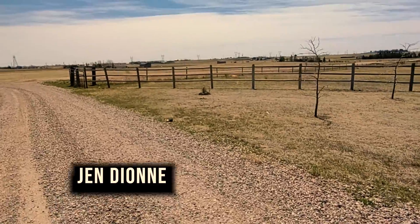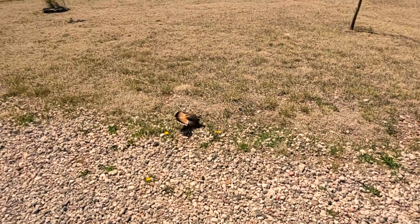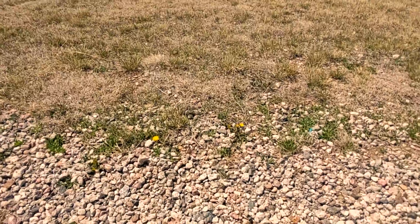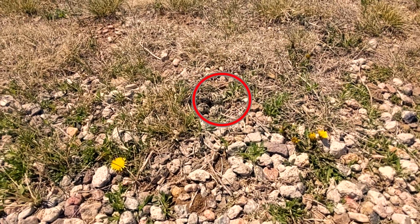We have a mama killdeer who has decided to lay her four eggs right here at the end of our driveway. Here she is laying on her eggs — we scared her off, there she goes running. I'm going to zoom in on her eggs; you can hardly see them, they're so awesomely camouflaged.